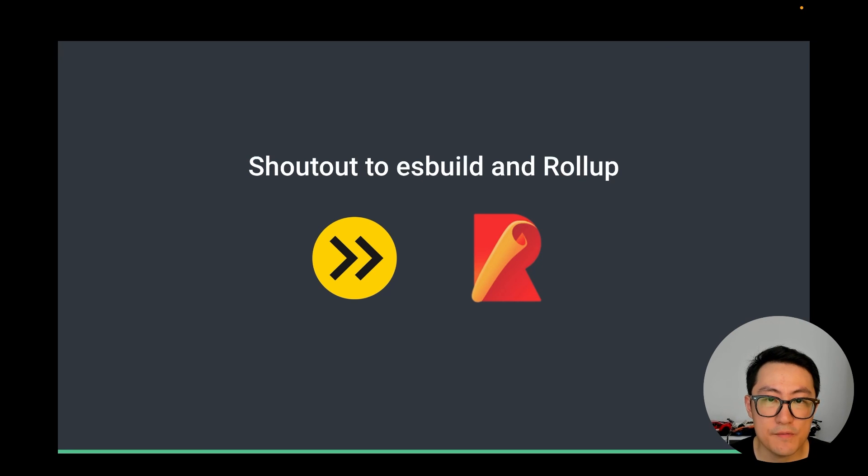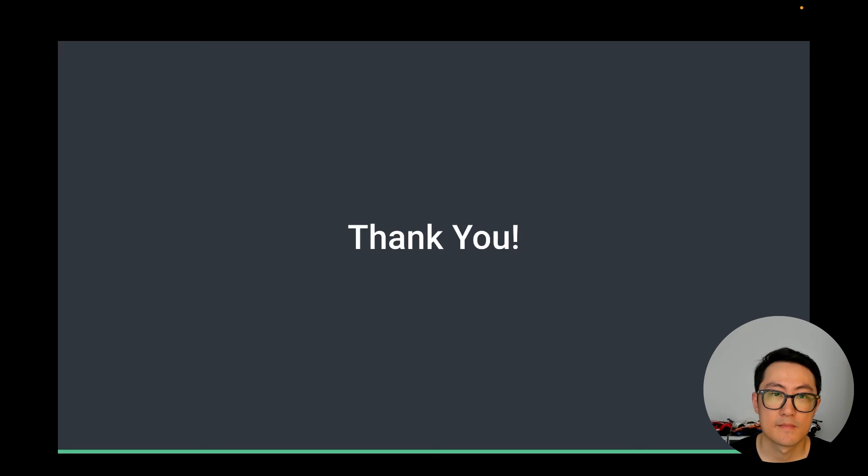I want to emphasize that the purpose of Rolldown is not about replacing existing tools or being a better alternative to X. Its purpose is to better address the unique needs we are facing in Vite and eventually benefit all users building on top of Vite. We are standing on the shoulders of giants, and we deeply appreciate all the hard work that went into esbuild and Rollup. So that concludes my talk — I hope you are as excited as I am about the future of Vite. Make sure to tune in to all the other amazing talks that are coming up. Thank you!